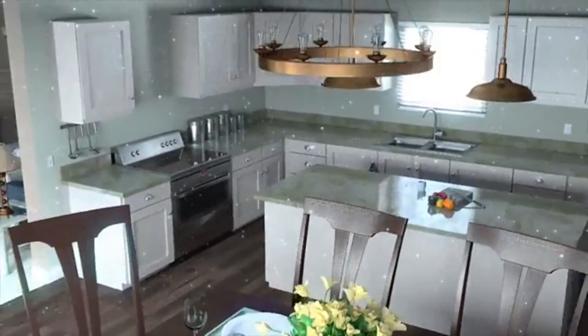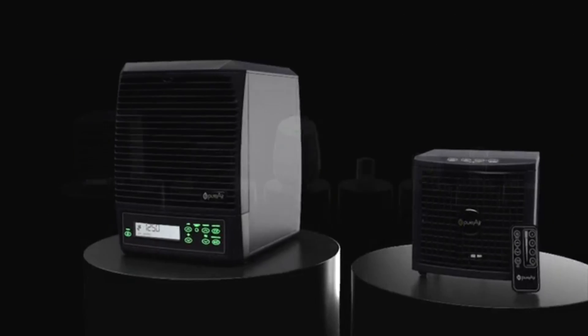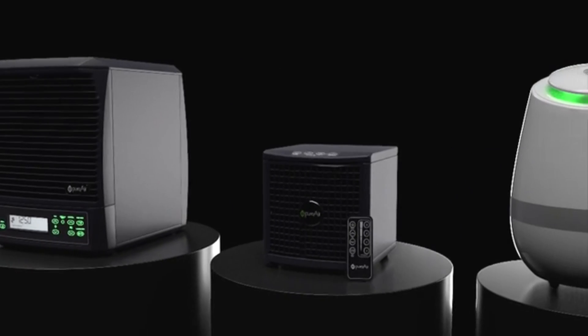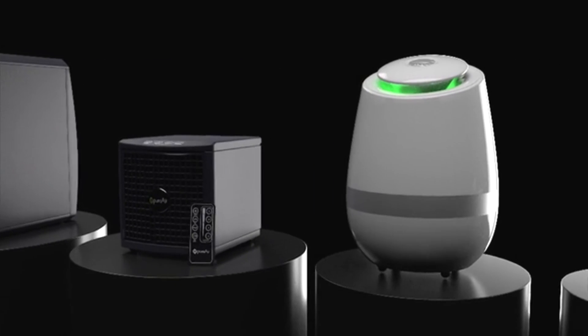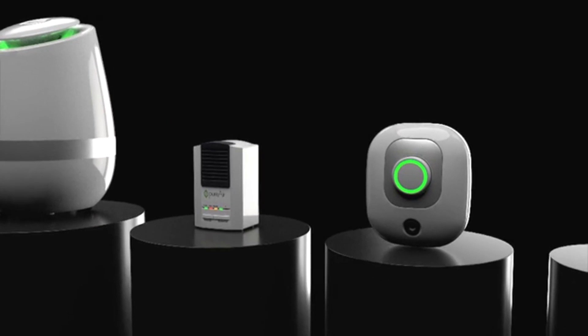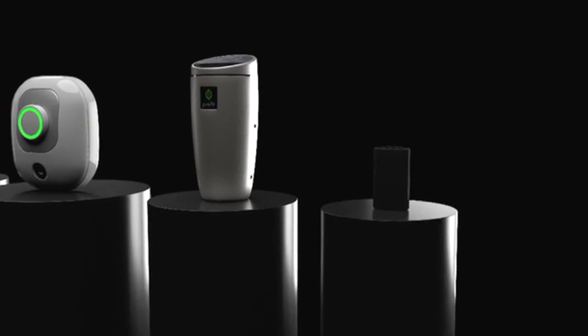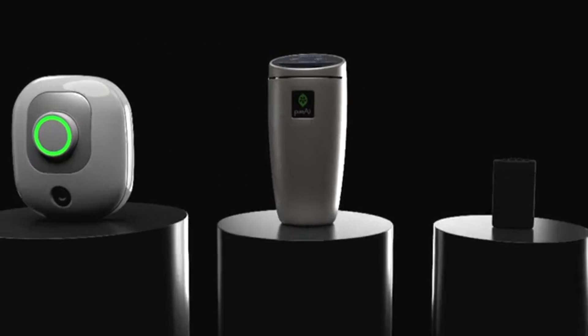There is no indoor air problem that Pure Air can't solve. Greentech Environmental has built Pure Air technology into a complete line of powerful air and surface purifiers for every space and activity in your life — in your home, workplace, car, and even on an airplane. Pure Air is an easy and safe way to reduce your consumption of harmful pollution.